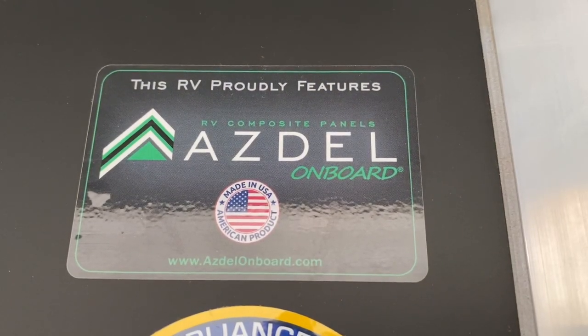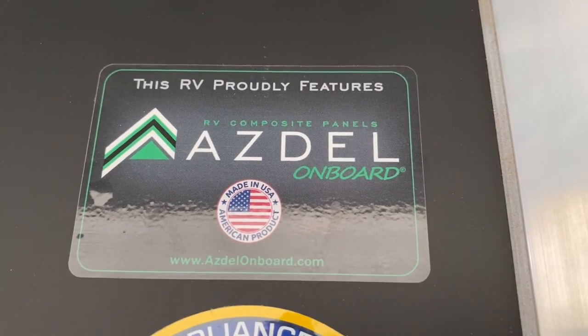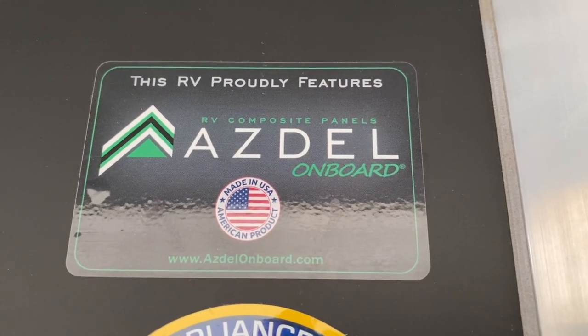These Azdel composite interior panels were one of the major selling points for me on this trailer. The trailer being fully composite means there's no wood inside and no chance of mold. I'm definitely disappointed in all the things I've had to fix, and there are still some things not taken care of yet. But I do really think this is about the best quality trailer on the market — just because there's no wood to rot out. Being all metal and composite, I think it's the best long-term solution if you plan to own it for a while, or if you have any kind of mold allergy.